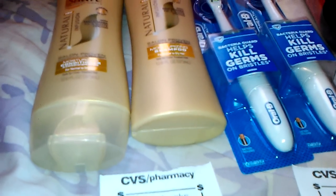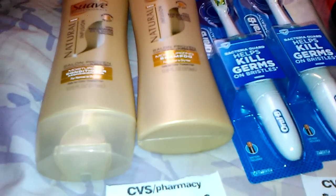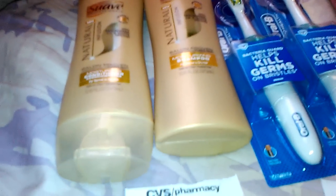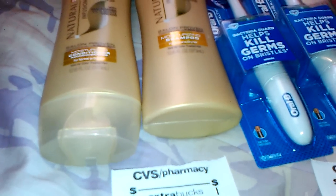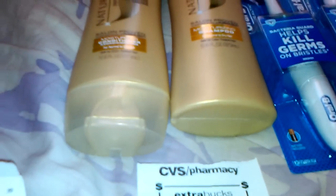I was going to get the body wash but they didn't have enough for me to get the deal on it, so I just got those. What I ended up getting was two for six dollars, then the buy one get one free coupon took off three, and then I got two bags, so I still only paid a dollar for those two.